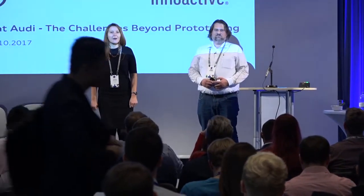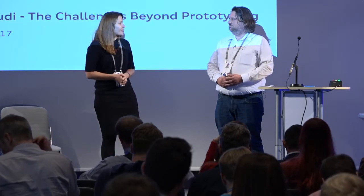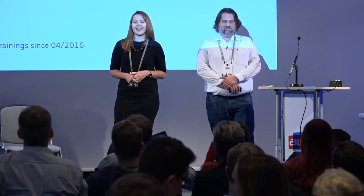Hi everyone, welcome to our presentation. We're very happy to be here today and to be sharing our learnings about VR training. We've been working together on VR training since early 2016 and today we will share insights from our journey from prototype to rollout, highlighting the challenges beyond prototyping. My name is Andrea Raducan, I'm a product manager at InnerActive.